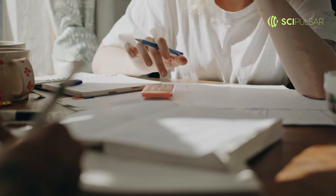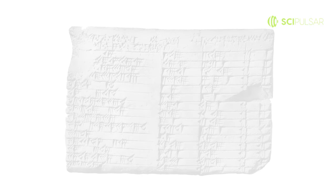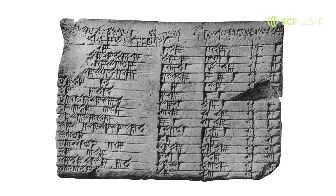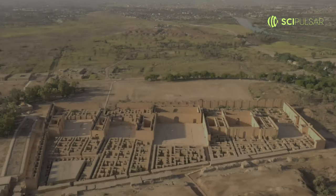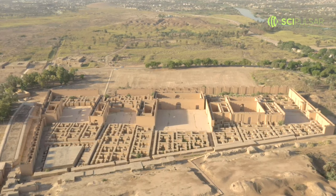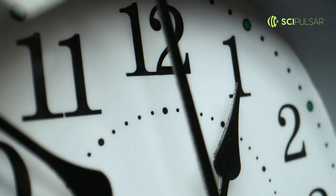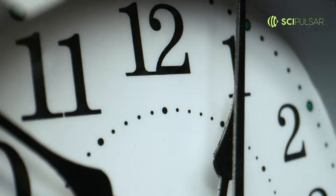Could you solve a quadratic equation without a calculator? The ancient Babylonians could. The Plimpton 322 tablet, dated to around 1800 BCE, contains Pythagorean triples and reveals an advanced understanding of trigonometry. The Babylonians had practical applications for this knowledge, using it in construction and taxation. It's fascinating to think that their base-60 numerical system is the reason why we still divide circles into 360 degrees and measure time in minutes and seconds.